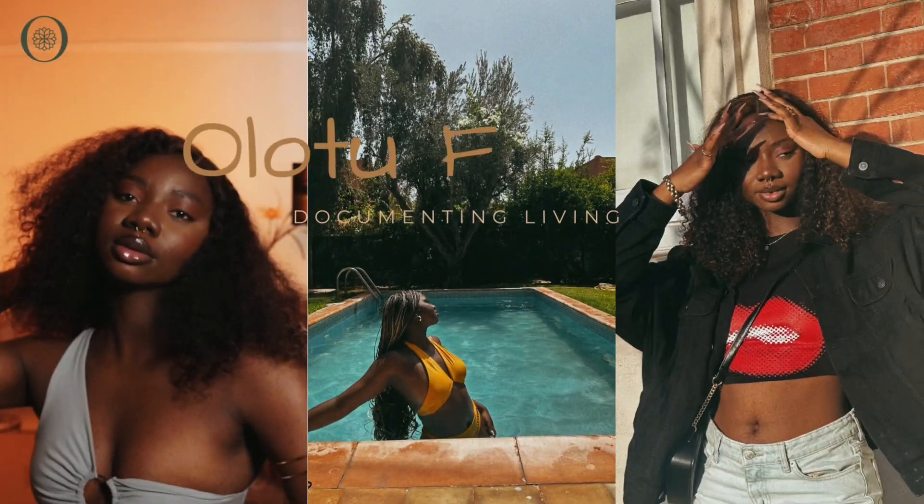Welcome back to my channel. Today I'm going to do a quick get ready with me. I am going to create content and I might even vlog, who knows. I'm not sure what I'm going to do as usual — I'm just going to go with the flow.